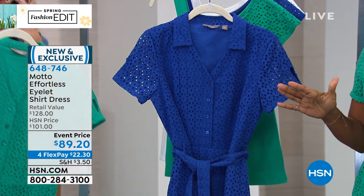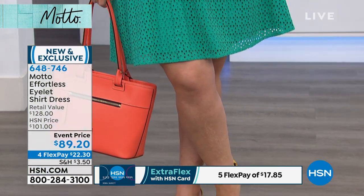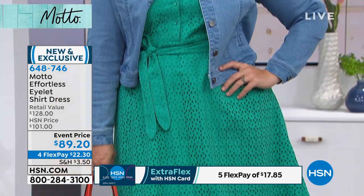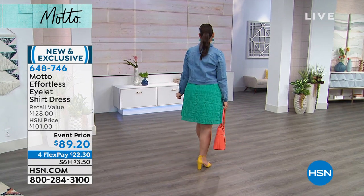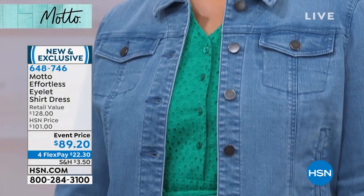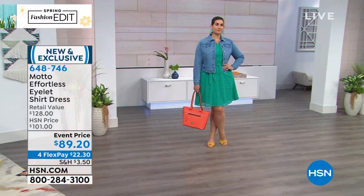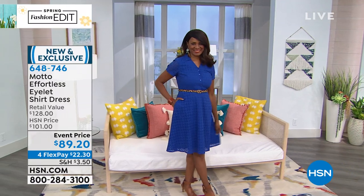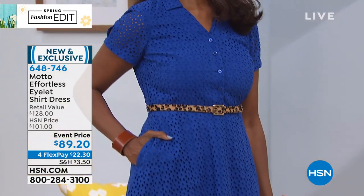We do have an event price on this, and also four FlexPay to get it home for $22.30. I love dresses, especially at this time of year, and I'm on the lookout for different lengths — around the knee, maybe a midi. In real life, I would put this on with tennis shoes and a sun visor and go out. Sandals work, heels work, belt it or not — the same dress can go for so many occasions. With Motto, the idea is not about being overly dressy or only having something for work. It's really having options that fit your entire lifestyle.